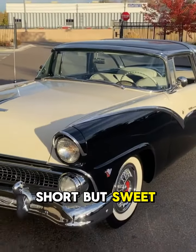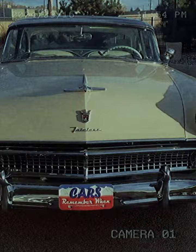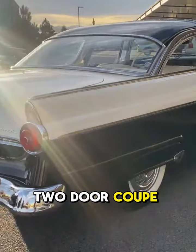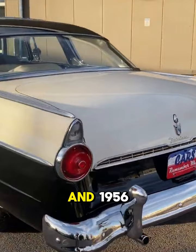Short but sweet — the 1955 Ford Fairlane Crown Victoria, sporting a distinctive chrome roof pillar, added a touch of royalty to the road. This exclusive two-door coupe was a short-lived offering, gracing Ford's lineup for only 1955 and 1956.